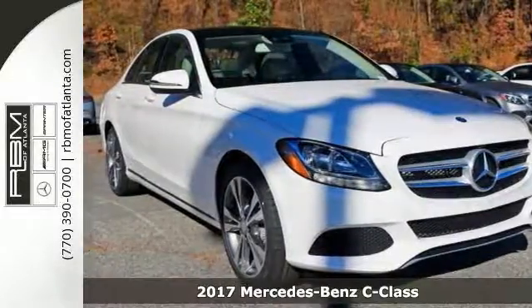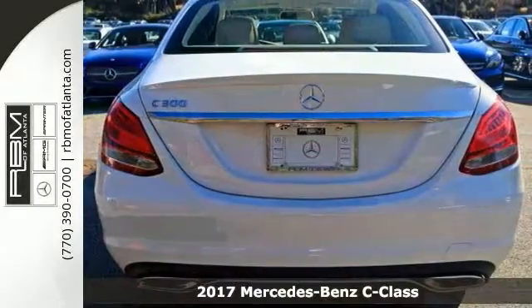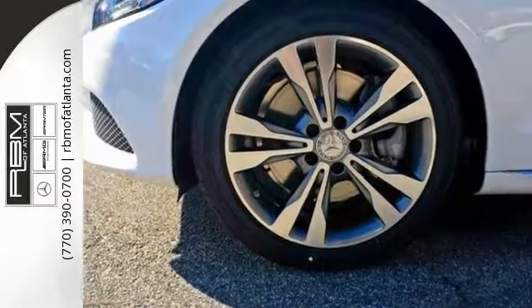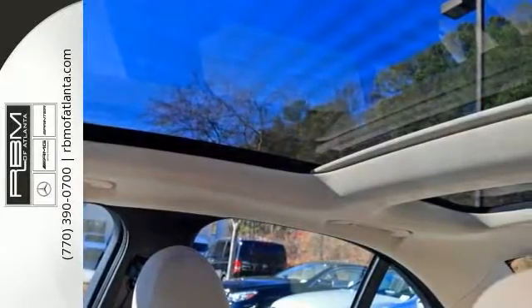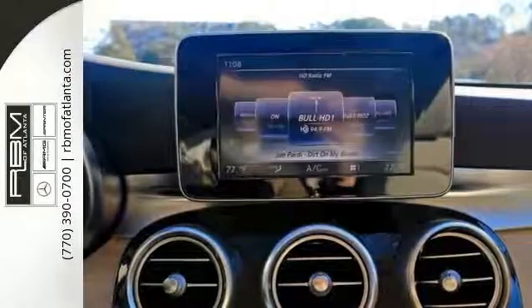Everyone will fit comfortably in this 2017 Mercedes-Benz C300, with great features like alloy wheels, power sunroof, backup camera, blind spot assistant, and Bluetooth connection — you'll drive in comfort and confidence. The turbocharged engine makes it a fun people mover with plenty of power, plus you get an estimated 34 mpg on the highway.